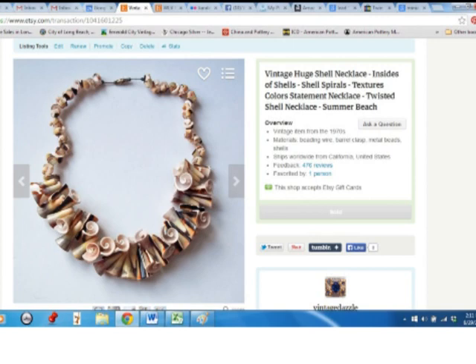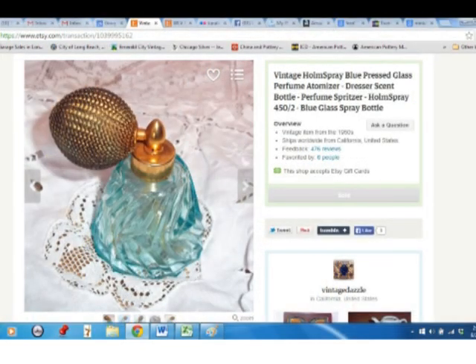This really cool shell necklace — I got this at the $2 for $5 table. I wasn't too sure when I bought it, but I thought it was kind of cool looking, and I put a pretty high price on it, $28, and it sold, so that was cool. This little home spray perfume atomizer bottle — I bought it at the same time as the shell necklace for the $2 for $5 deal, and I sold it for $24.